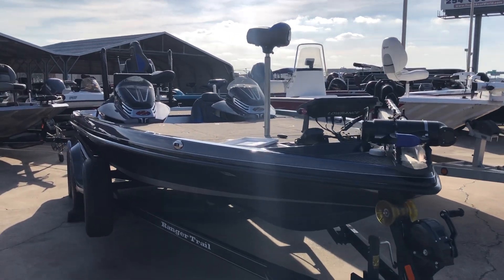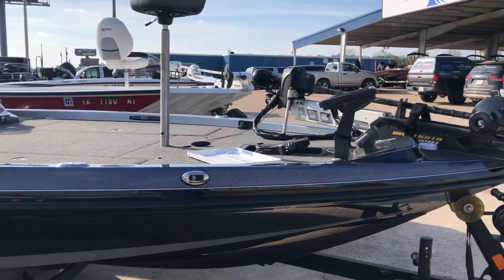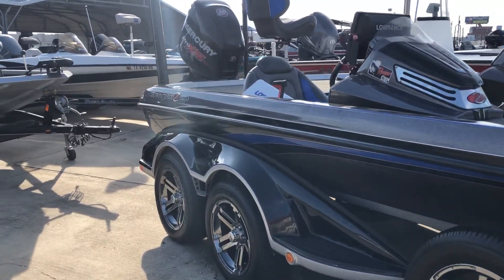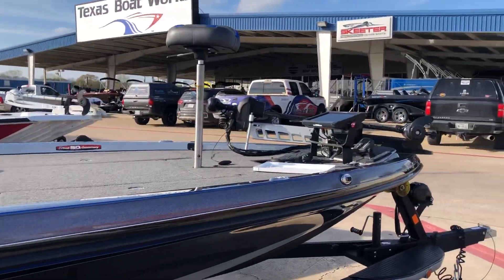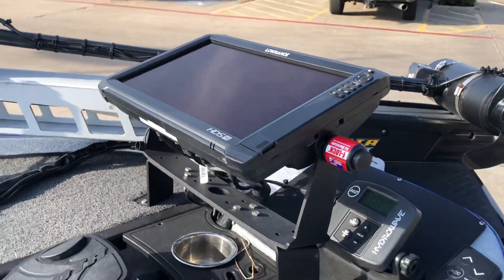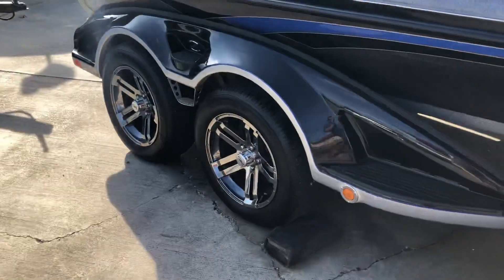All right guys, just on the lot at a 2018 Ranger Z521C. This joker is loaded and it is clean — low hours. We got 115 hours on this. We got two HDS 16's, Hydrowave on the bow, all-trek pedals, dual console — great grab the wheels.